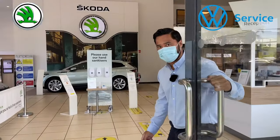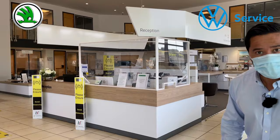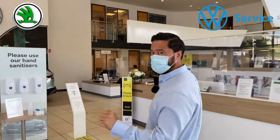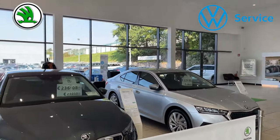Hey guys, come on in. As you can see, this is our showroom. We're full noise ahead, still very busy. You can see we have all the cars laid out everywhere. All our salesmen are all ready to go, and our service department is at full noise as well.